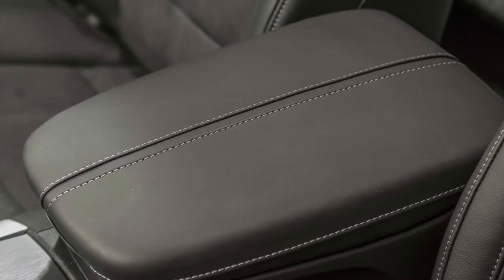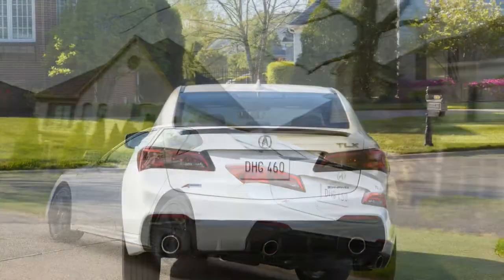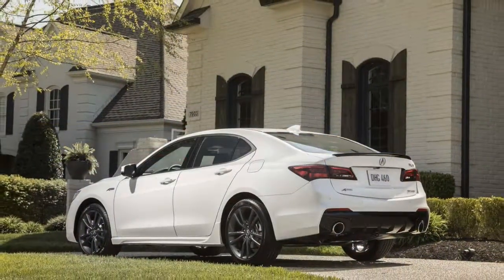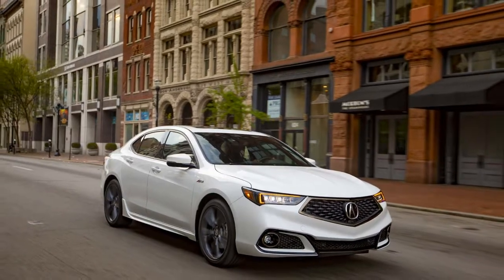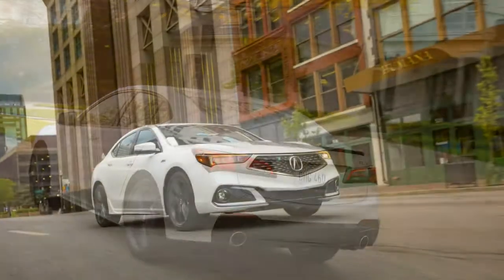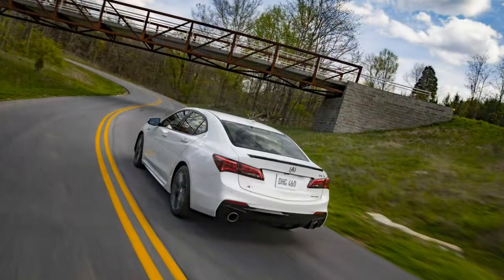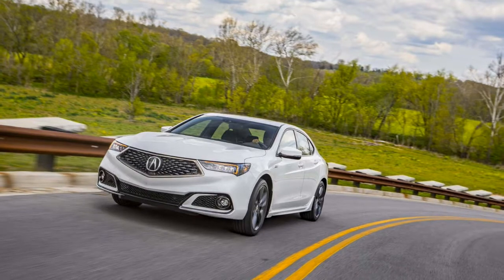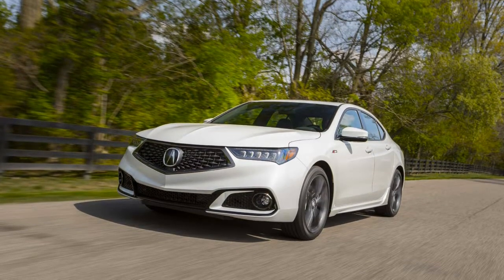2018 Acura TLX SH-AWD A-spec specifications: On sale June 2017. Price: $45,750. Base engine: 3.5-litre SOHC 24-valve V6, 290 horsepower at 6,200 rpm, 267 lb-ft at 4,500 rpm. Transmission: 9-speed automatic. Layout: 4-door, 5-passenger, front-engine AWD sedan. EPA mileage: 20/30 mpg city/highway. Dimensions: 191.5 by 73.0 by 57.0 inches. Wheelbase: 109.3 inches. Weight: 3,838 pounds. 0–60 mph: 5.9 seconds. Top speed: 134 mph.